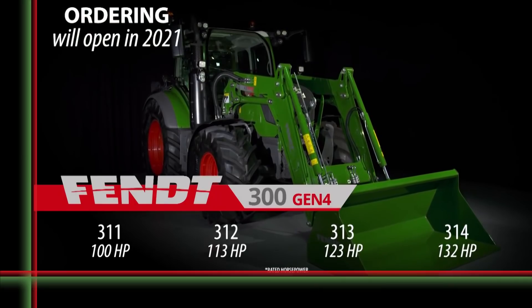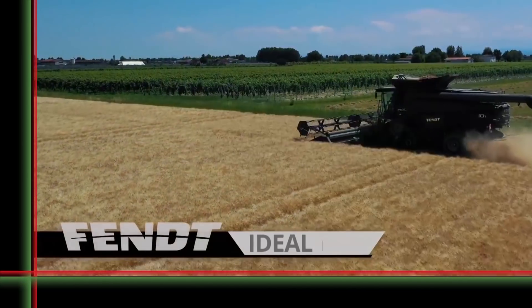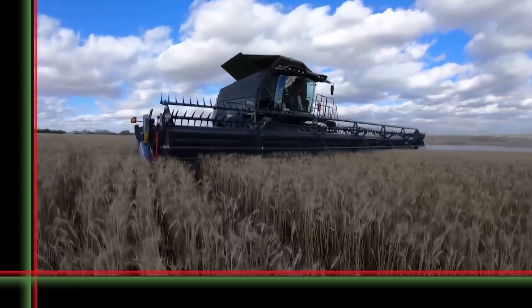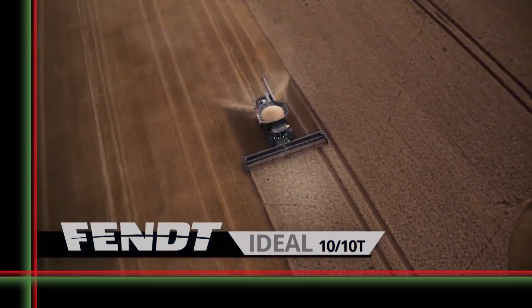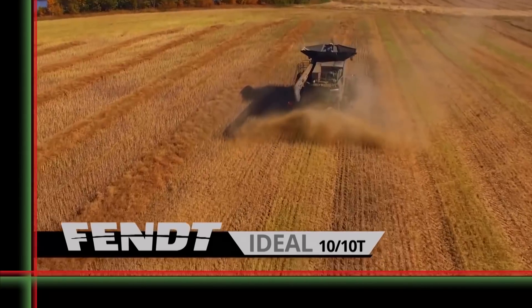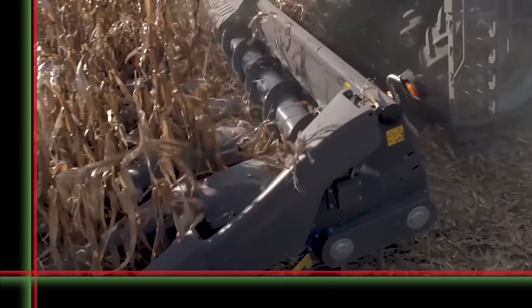FENDT 300 Vario Generation 5. More power, more output, less effort — time for new dimensions. Exceptional conditions require exceptional performance, both from us and our machines. Bring new levels of efficiency into your working day with a clear view of the header and infeed, easy ergonomic steering, and 790 horsepower. A larger separation area together with a new ideal balance ensures the best harvest quality.